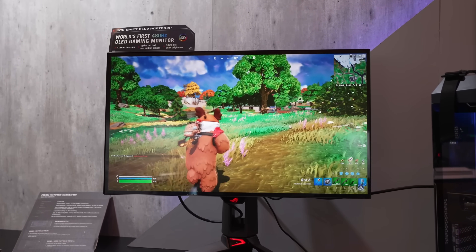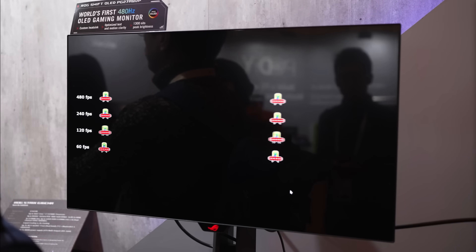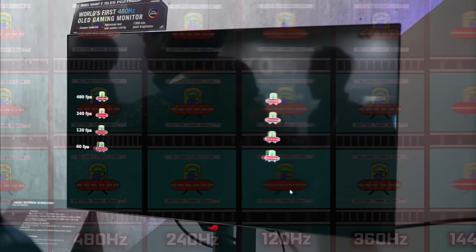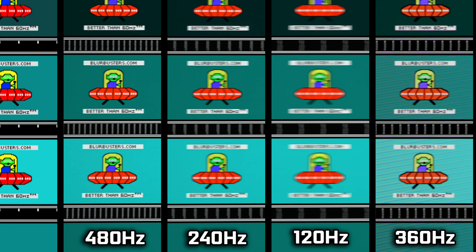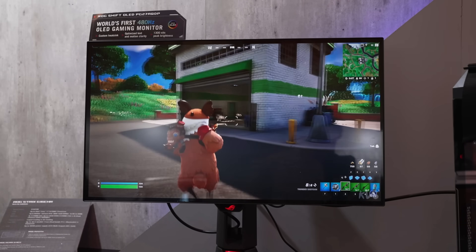A little while ago I got to have some alone time with Asus' new PG27AQDP — what a name — a monitor sporting an insane 480Hz refresh rate at 1440p, and as you can imagine, it's fast. Really fast.